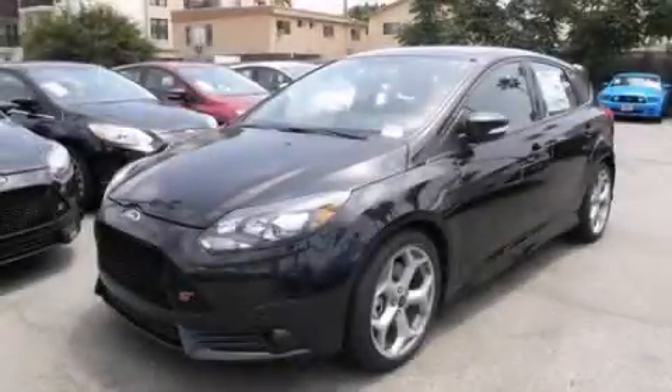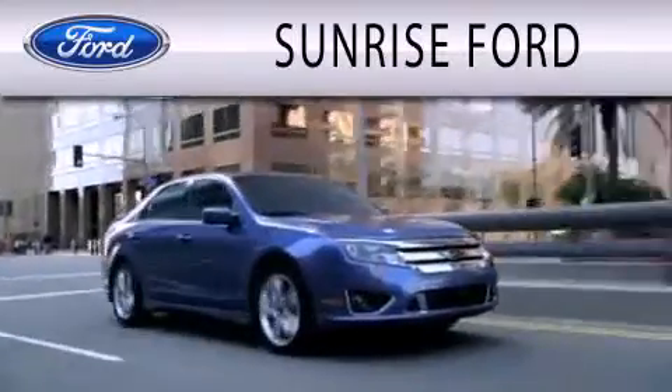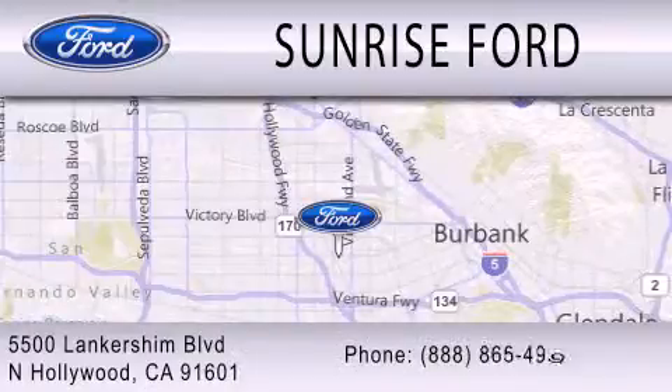Contact us today and schedule your opportunity to see this vehicle in person. Sunrise Ford is dedicated to doing everything possible to ensure that the experience you have selecting your next vehicle is as pleasant as possible. We're located at 5500 Lancashire Boulevard in North Hollywood.